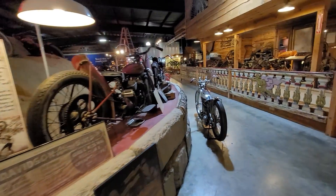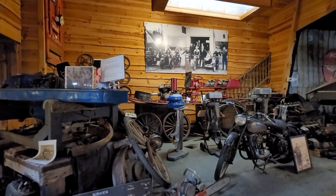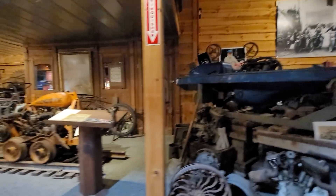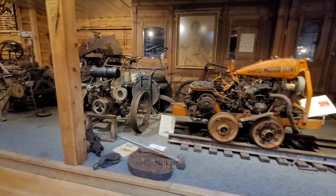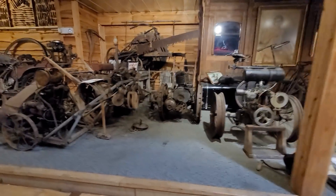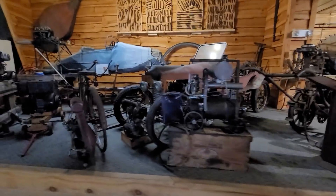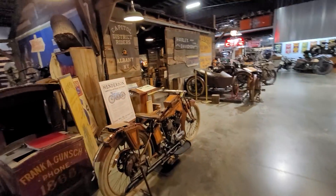Everything to the right here is all motorcycle engines turned into other machines. In the back you have the first snowmobile — that idea was sold to Polaris — the first jet ski, a Davis motor mine Harley-Davidson 3-cylinder motor turned into a mining machine, farming implements, snow blowers, saws, rototillers — all kinds of machines created out of Harley-Davidson, Indian, and other manufacturers from the early ages. Just an incredible display.